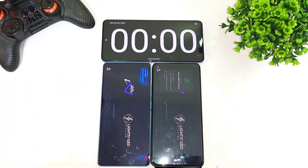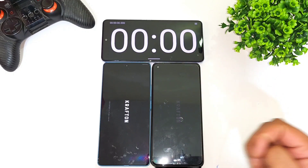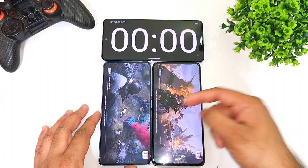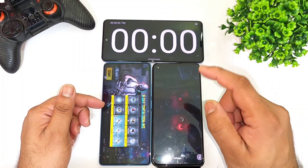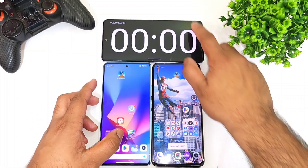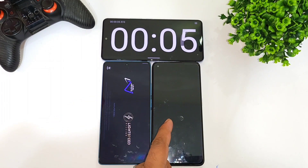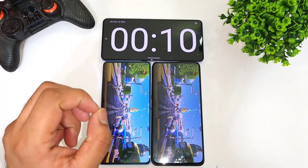So Snapdragon 7 Plus Gen 2 and Snapdragon 888 processor — POCO F5 device vs Realme GT2 device. Right now the Realme GT2 is opening slightly fast. The Snapdragon 7 Plus Gen 2 processor is also opening faster. I forgot to turn on the stopwatch — let me turn it on. One, two, and three. The Snapdragon 888 processor is opening slightly faster than the 7 Plus Gen 2, just a little bit faster.